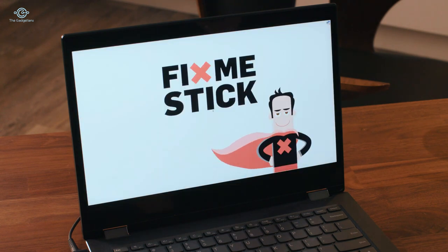FixMeStick is having me restart the computer. That's because it runs on its own operating system, so any viruses on the computer don't get a chance to be activated. This is going to take a while, so I'm going to take a break and let FixMeStick do its thing.